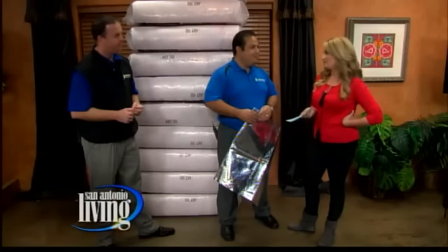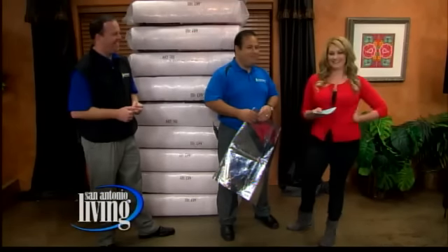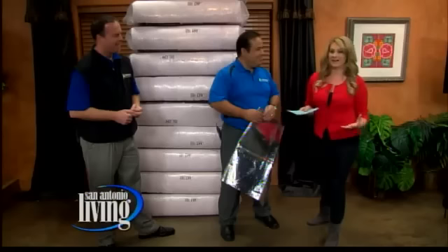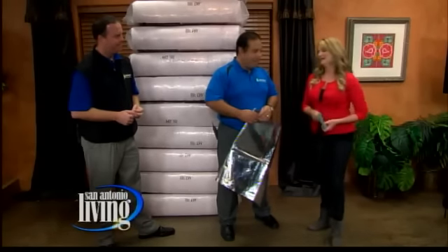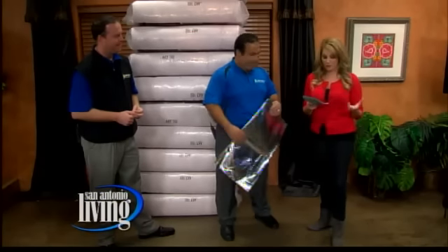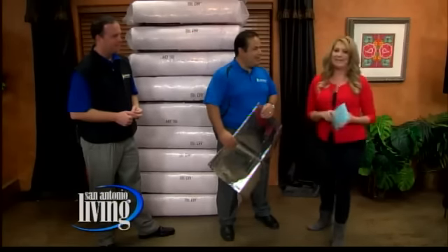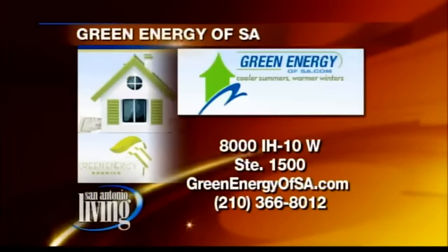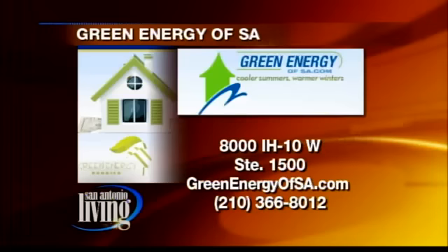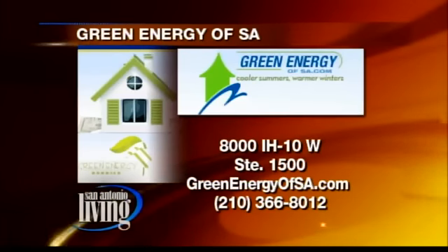So this is the perfect time of year to take advantage of something like this. Merry Christmas, San Antonio! It's a nice little Christmas gift. And then when the summer rolls around and it's 110 degrees outside, it's going to be a nice cool 80 in your house. Thank you so much for stopping by this morning — some great new products from Green Energy of San Antonio. They're right here in town off of I-10, suite 1500. Go to greenenergyofsa.com or call 210-366-8012 to take advantage of some of the offers we just talked about. Again, 366-8012.